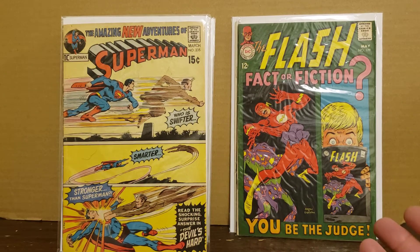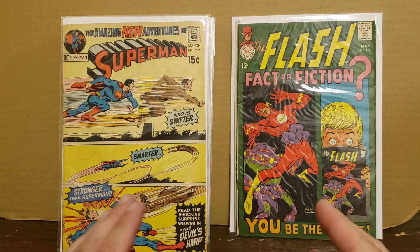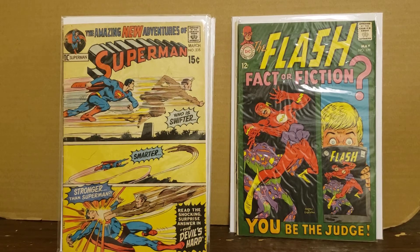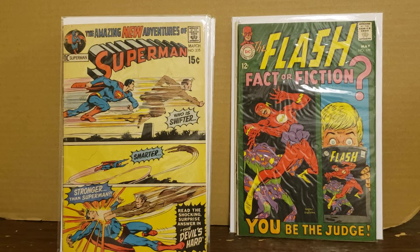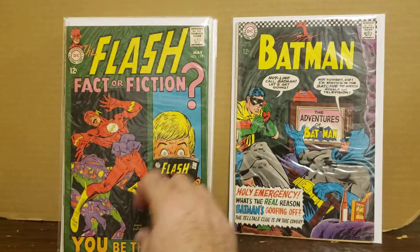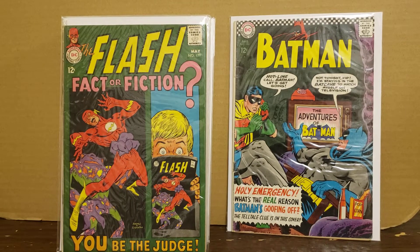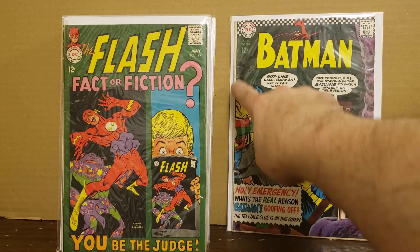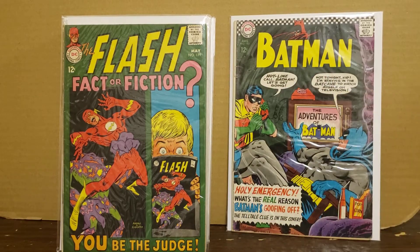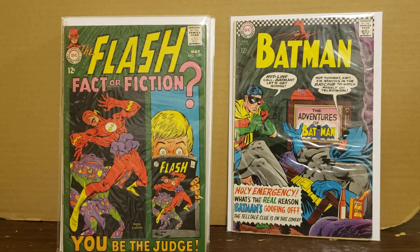This one's kind of a semi-key: Flash 179. This is the introduction of Earth Prime, and apparently in Earth Prime all the superheroes only exist in comic books - kind of interesting. The last one is the best one. It's definitely low grade - I'd call it Very Good/Good because the staples are attached but they're ripped at the staples and there are some other issues - but it's Batman 183, the second appearance of Poison Ivy. Very, very happy with that.